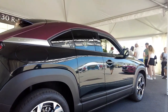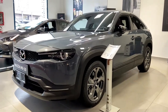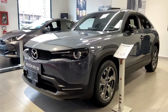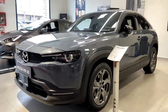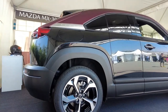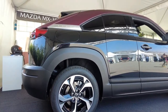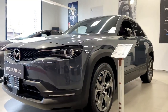The interior is classy with a mix of leather, cloth, and metal trim, and there's ample cargo space at 21 cubic feet. Handling is crisp and responsive as befits most Mazdas. The MX-30 makes just 143 horsepower and 200 lb-ft of torque, however, which is well shy of most rival EVs. The Chevrolet Bolt, for example, makes 200 horsepower and 266 lb-ft of torque.